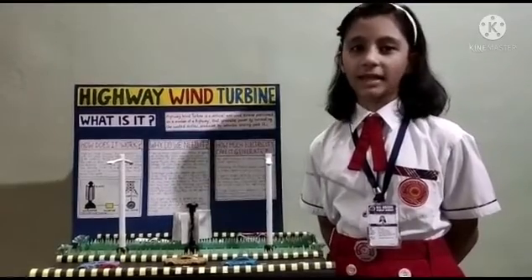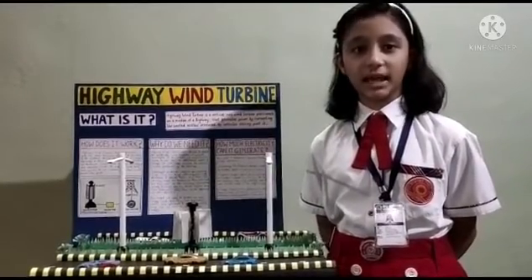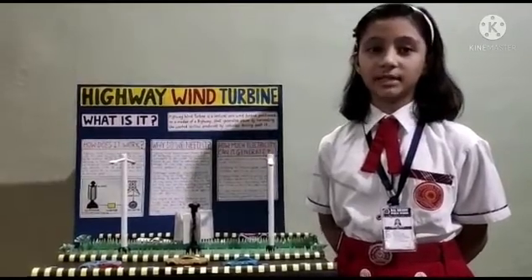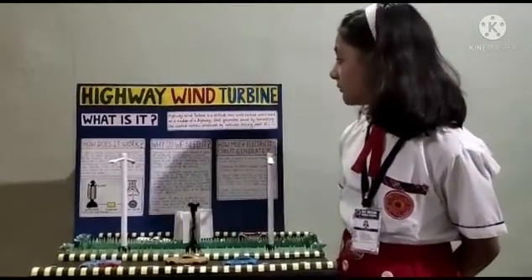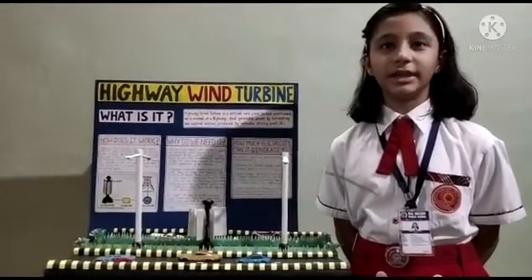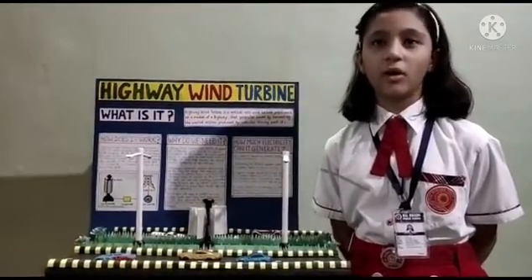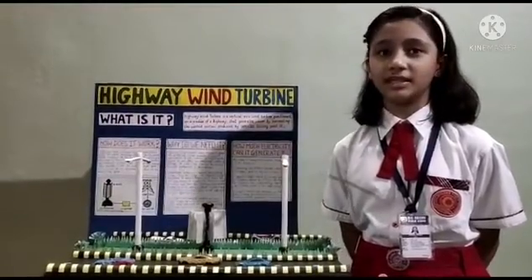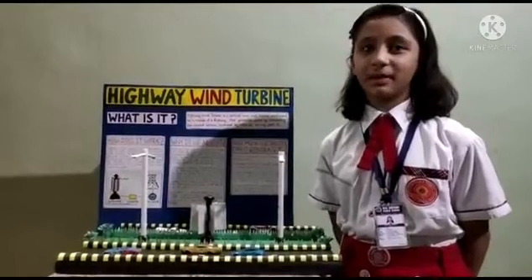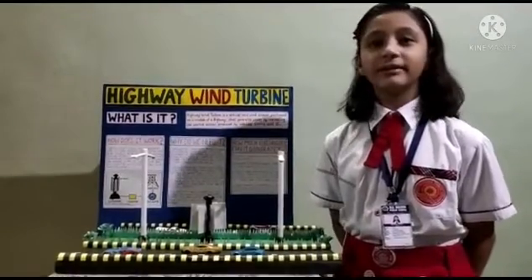Hello everyone, I am Nishika Lawert of 6-8 from Jakarty House, here to present a science project: Highway Wind Turbine. As we all know, today there is a great need of finding alternative sources of energy to meet the high demand. My project today is about generating energy from driving vehicles.